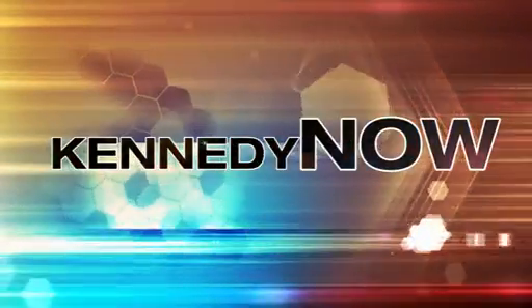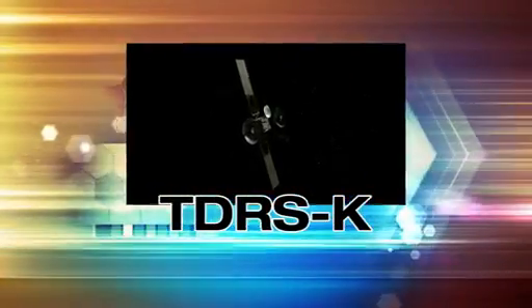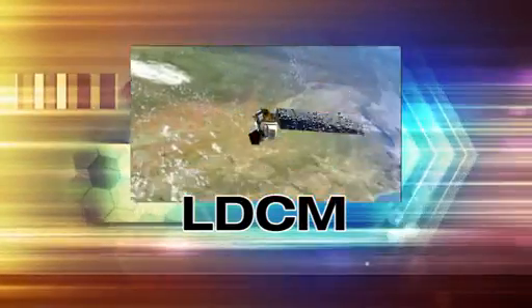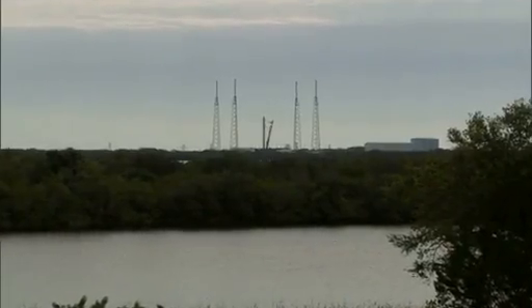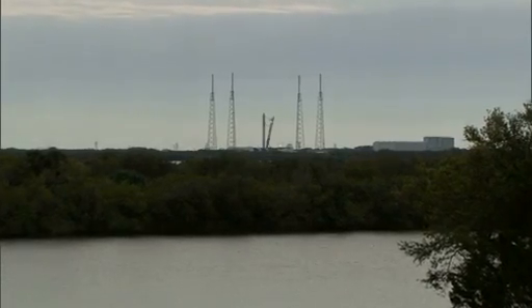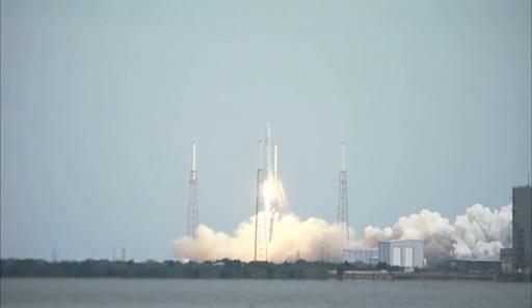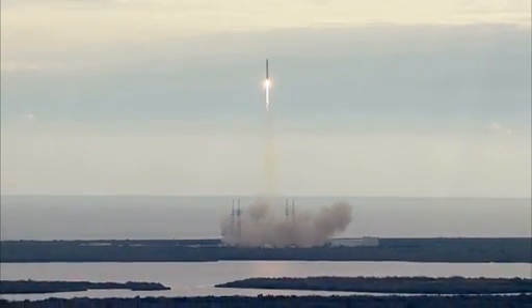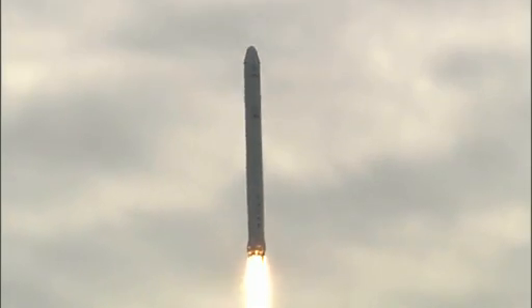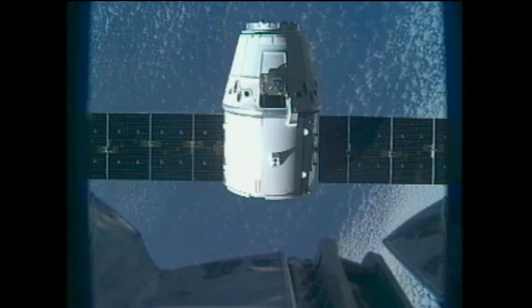Welcome to Kennedy Now, a look at some of the recent accomplishments and changes underway at America's premier spaceport. Kennedy Space Center started the new year with the thunder and fire of three liftoffs in about four weeks. SpaceX capped the mission succession when a Falcon 9 rocket catapulted away from Space Launch Complex 40 on March 1st, sending a cargo-laden Dragon capsule on a course to resupply the International Space Station.